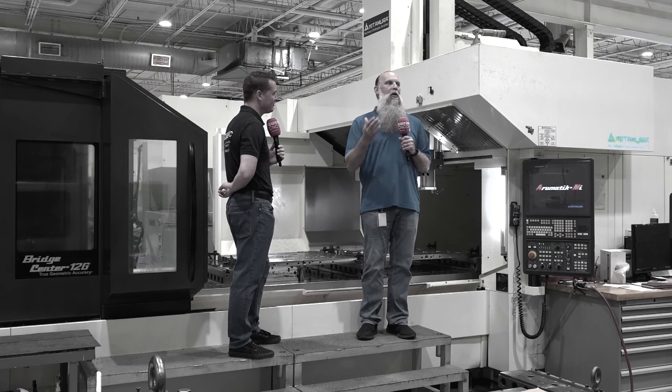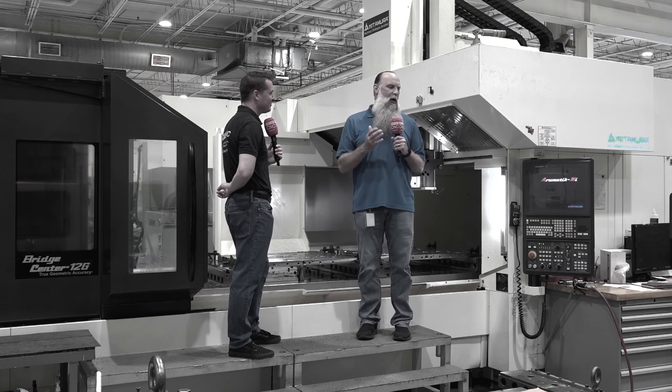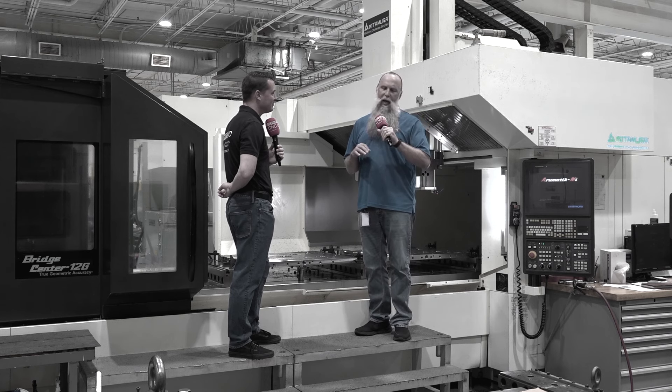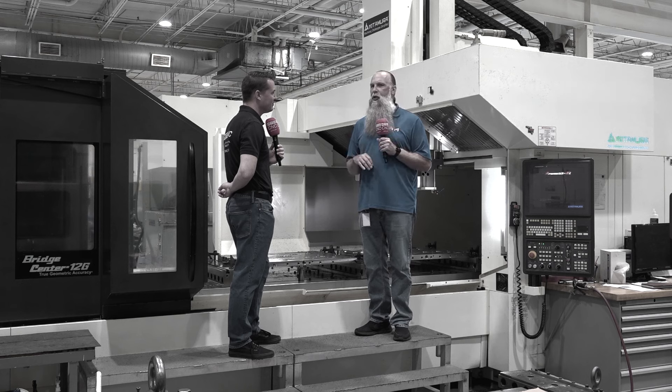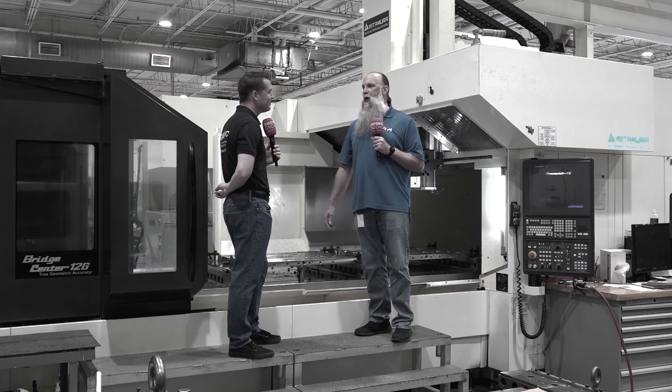The kind of differences that I would see from a specific Fanuc controller to another Fanuc controller — it's very, very user friendly. I'm going to go so far as to say it was a seamless transition from Fanuc to the Mitsubishi controller with the way Kitamura set it up for us.